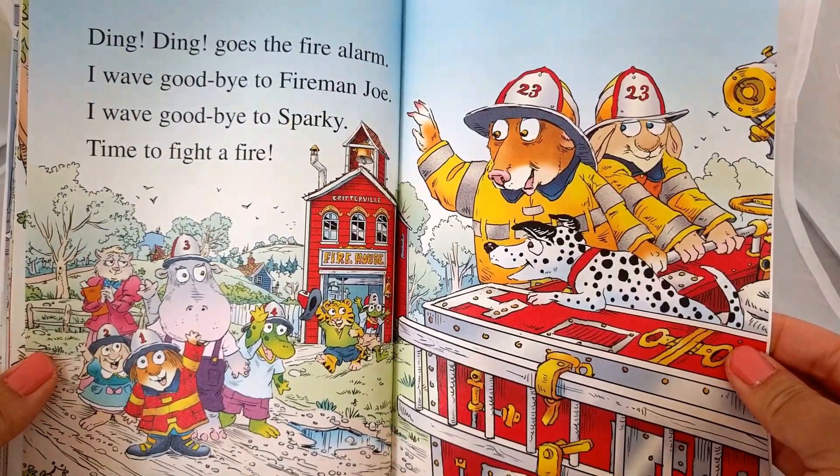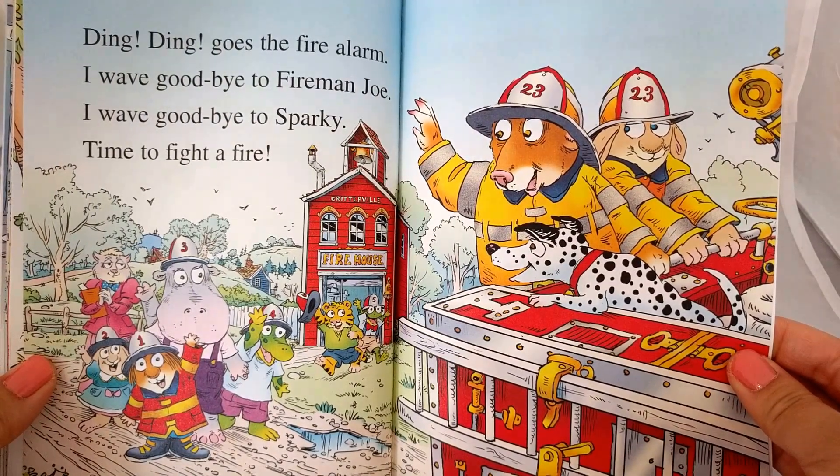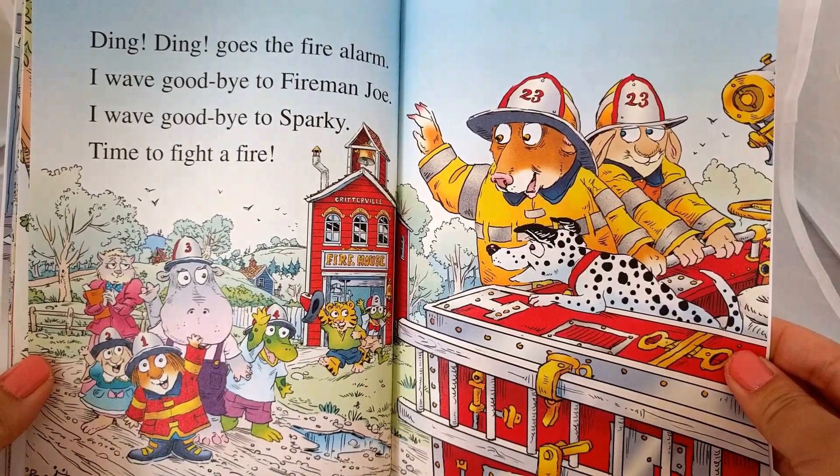I wave goodbye. I wave goodbye to Fireman Joe. I wave goodbye to Sparky. Time to fight a fire.